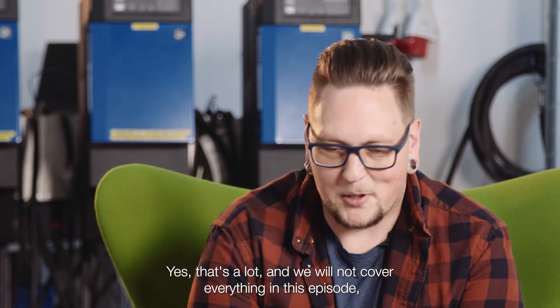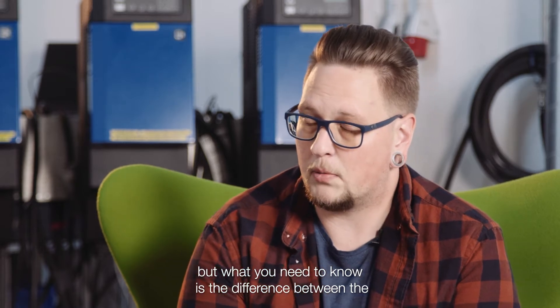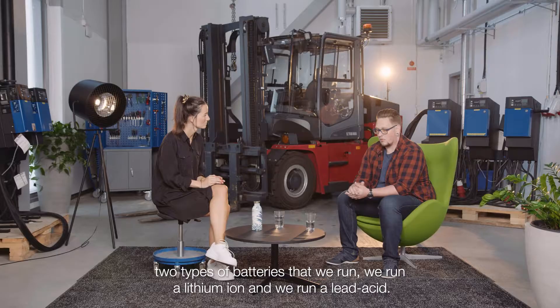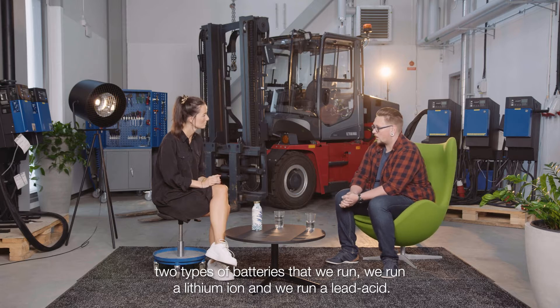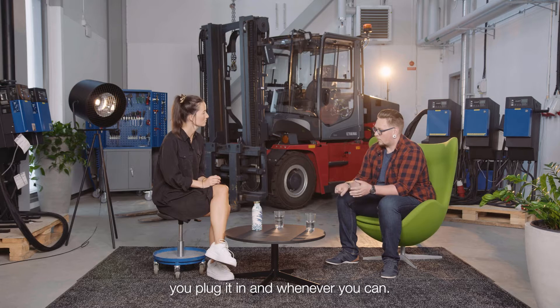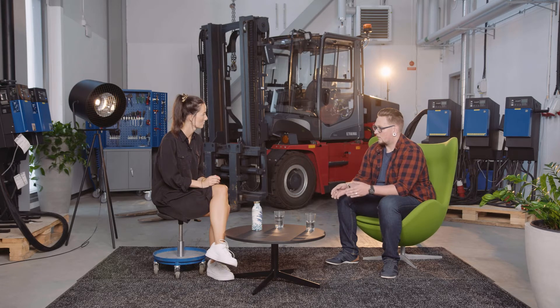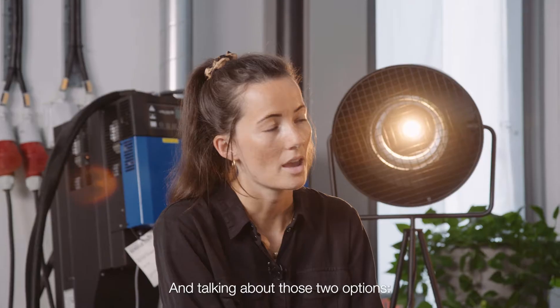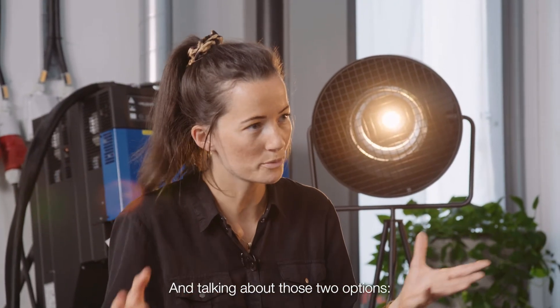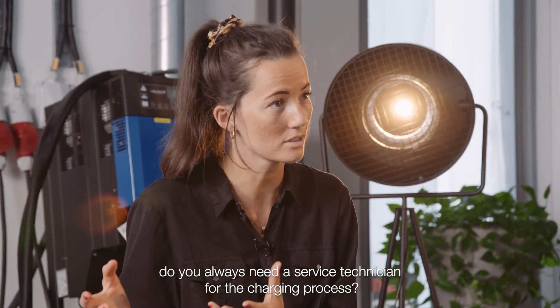We won't cover everything in this episode, but what you need to know is the difference between the two types of batteries we run. We run lithium-ion and lead-acid. Lithium-ion is more like a smartphone — you plug it in whenever you can. Lead-acid is more like a fuel tank — you go from empty to full. Do you always need a service technician for the charging process?